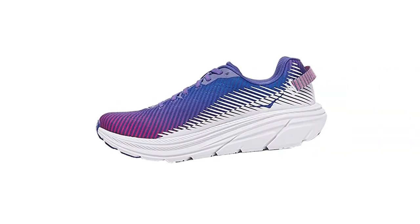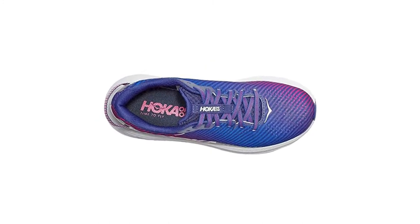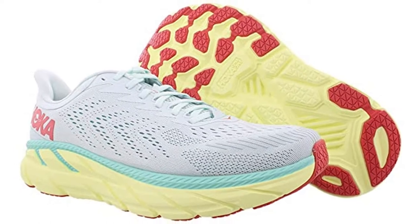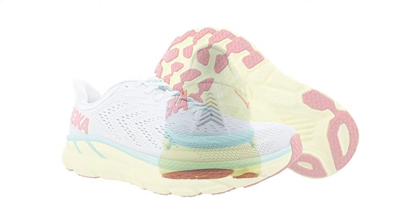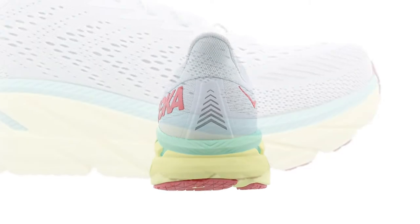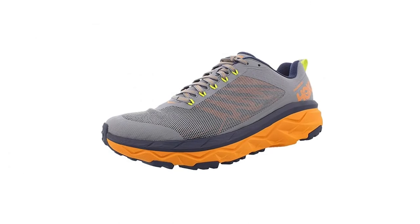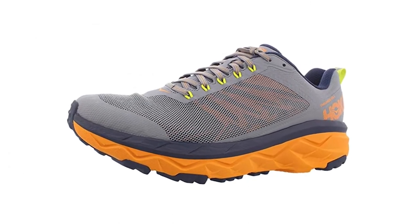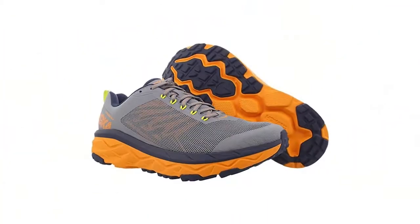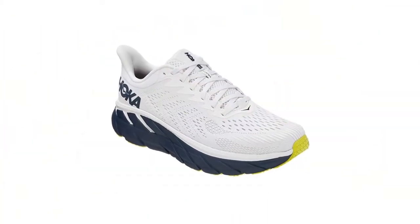HOKA was founded in 2009 and is now renowned for its oversized midsoles and smooth traction on its sneakers. This footwear is suitable for a range of runners, and all HOKA running shoes are designed with special attributes in mind to ensure that all runners can find their perfect pair. These are highly comfortable and supportive running shoes which can be used for all kinds of training, racing, or workouts. In this video we will discuss some of the best HOKA running shoes that will help you choose the shoe of your choice.